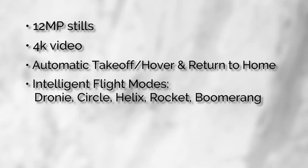It has a 12 megapixel camera and shoots 4K video. It has automatic takeoff and automatic return — you just hit a button on the app and it takes off; same with the return, you just tell it return to home. It makes it so easy to use. It has intelligent flight modes including droney, circle, helix, rocket, and boomerang.